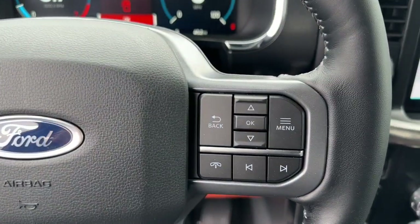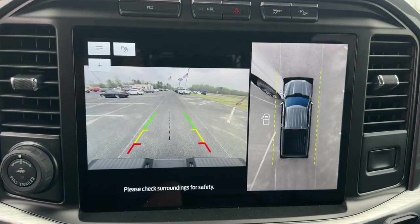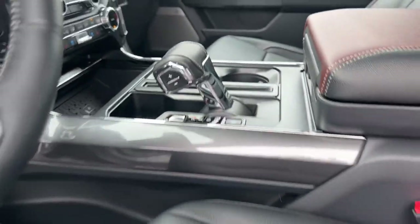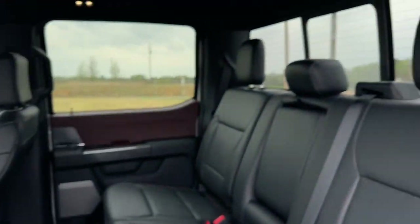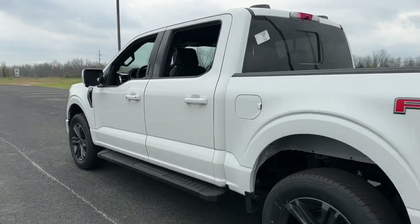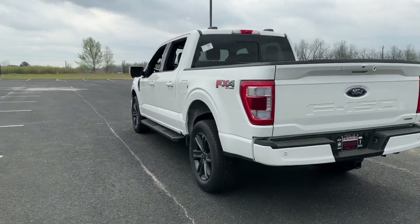The following are some of this vehicle's highlighted options: keyless entry, navigation system, chrome wheels, power passenger seat, premium sound system, 4x4, adaptive cruise control, satellite radio, fog lamps, and heated mirrors.